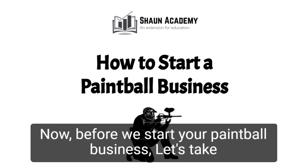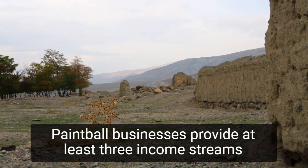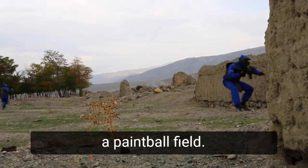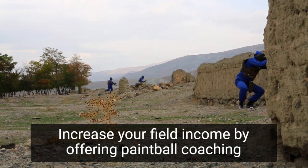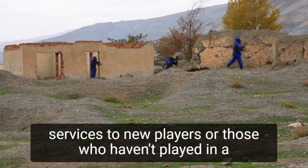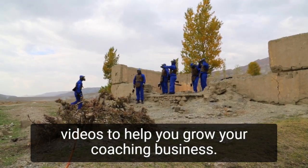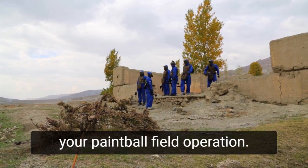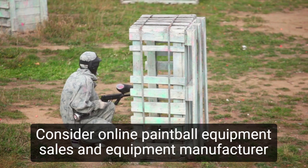Before we start your paintball business, let's take a closer look at what goes into starting one and how we can make yours profitable. Paintball businesses provide at least three income streams. A paintball field earns money from player equipment rentals and playing time. Increase your field income by offering paintball coaching services to new players or those who haven't played in a while. Create a professional website with coaching presentation videos to help you grow your coaching business, and use it to create a thrilling picture of your paintball field operation. Consider online paintball equipment sales and equipment manufacturer advertising.